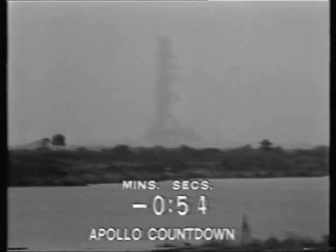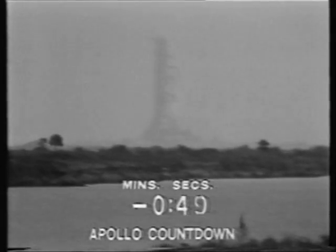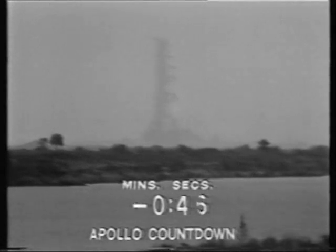Alan Bean running up the volume on his VHS. 50 seconds and counting, 50. We've now gone internal power with the launch vehicle. We're on the internal batteries in the three stages of the Saturn V.